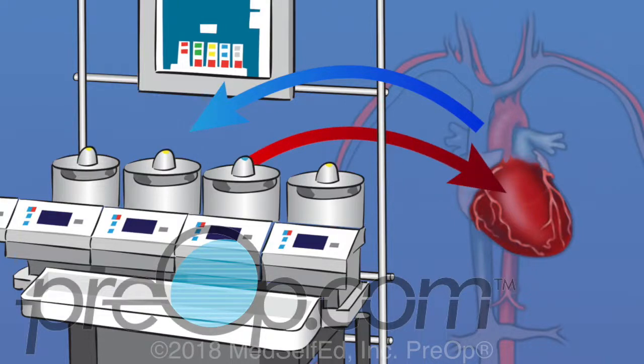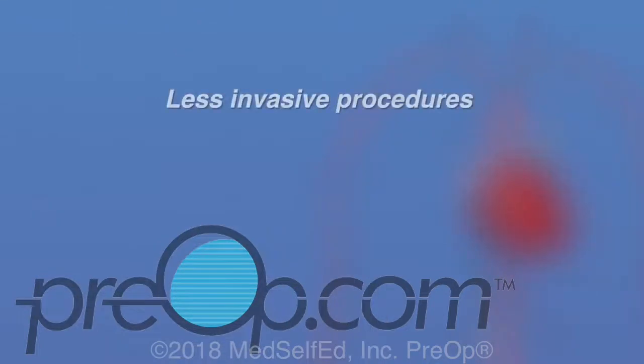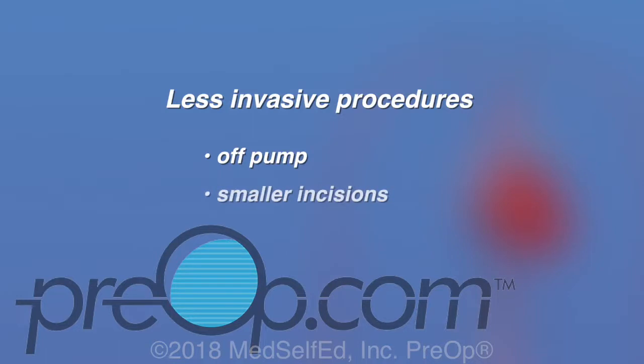After all of the grafts have been placed, the heart is restarted and the pump is disconnected. In some situations, a less invasive CABG procedure may be offered. This can include an off-pump technique where the heart is not stopped. In some cases, smaller incisions may be used. During these procedures, converting to an on-pump procedure is still possible.